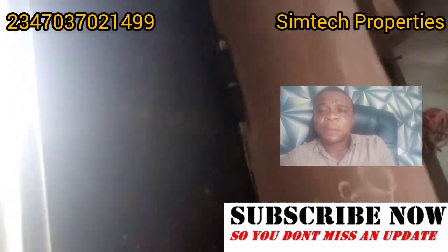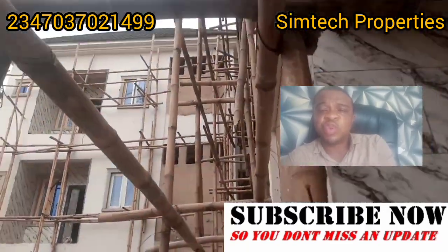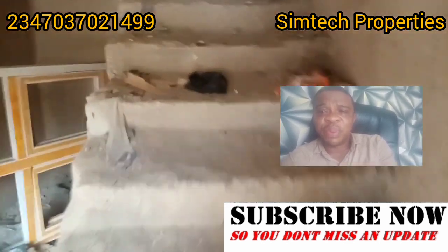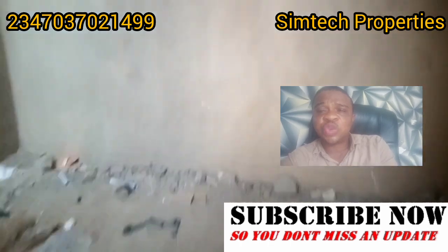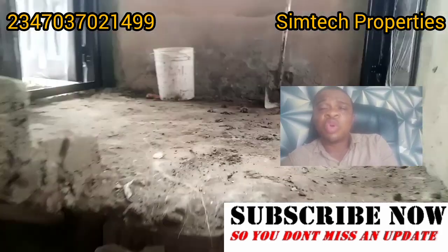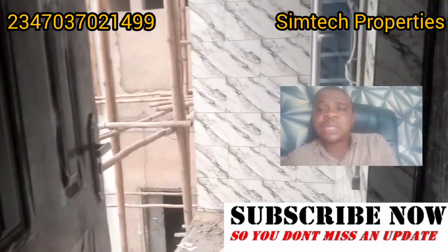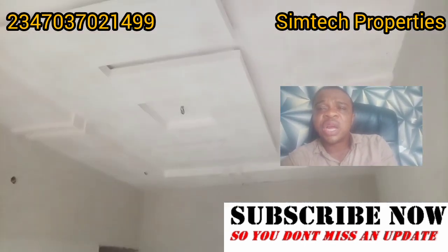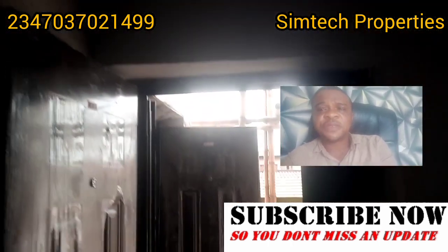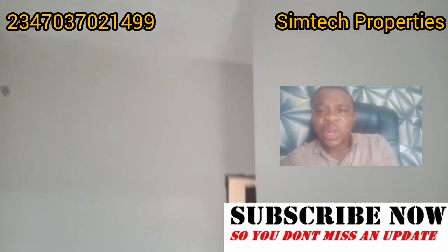We're into building, so in case you have any building you want us to handle, our number is on the screen — give us a call and we'll give you the best building you can think of. We can build anywhere in Nigeria — east, west, south, and north. We can give you any type of building: duplexes, bungalows, commercial buildings. Just name it and we'll build it from scratch to finishing.